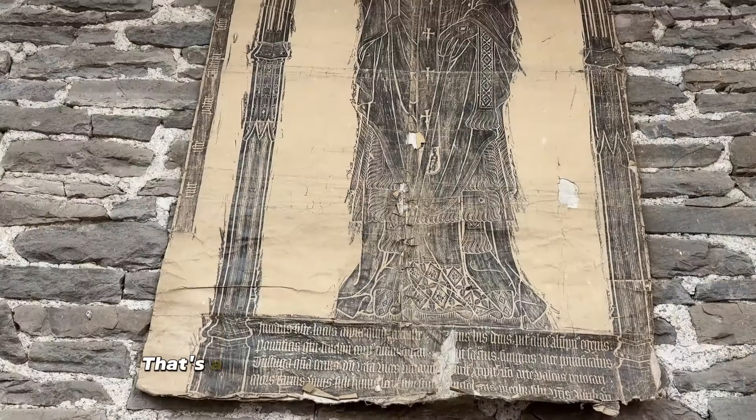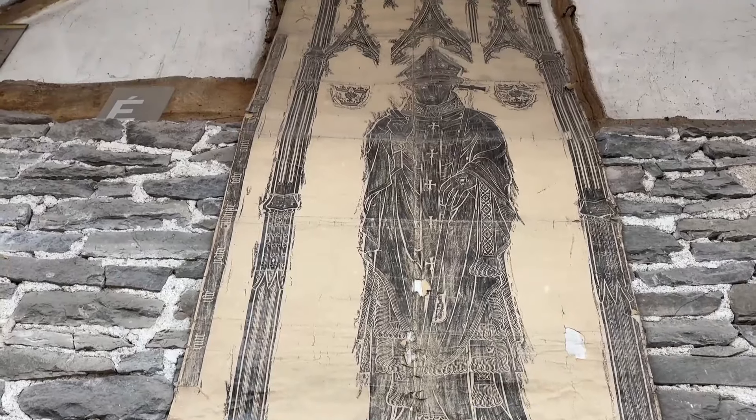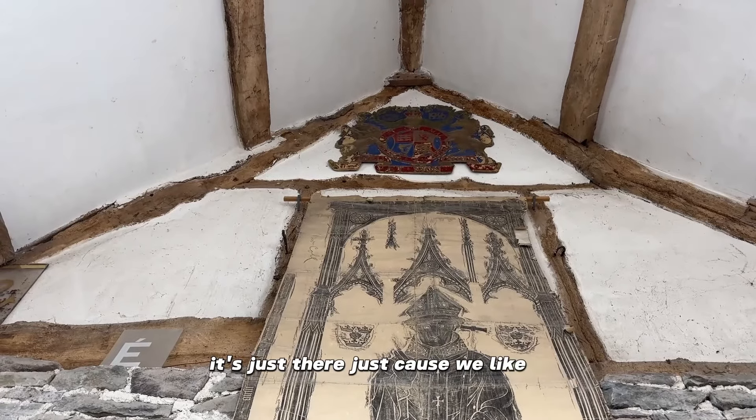That's a brass rubbing from New College Oxford done around about the turn of the century, and it's just there because we like it.